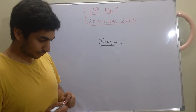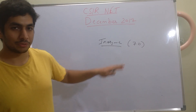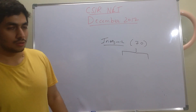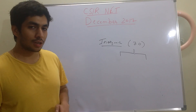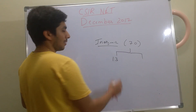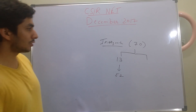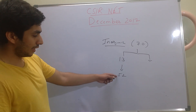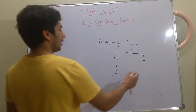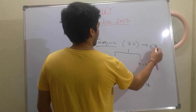For inorganic, you need to target close to 70 marks. From the four-mark questions, out of roughly 20 questions you can manage about 13, which fetches you 52 marks. From the two-mark questions — about 13 to 14 questions — if you can do even 8 to 9, that gives you another 16 to 18 marks. So you'll have scored close to 68 to 70 marks from inorganic alone.